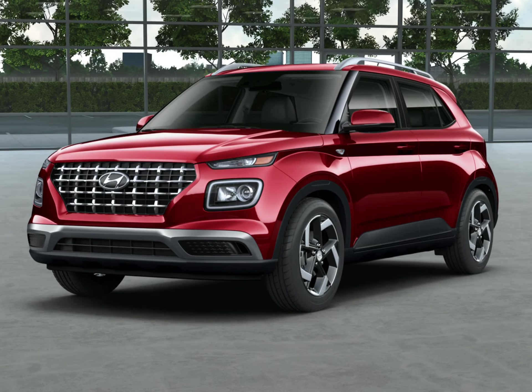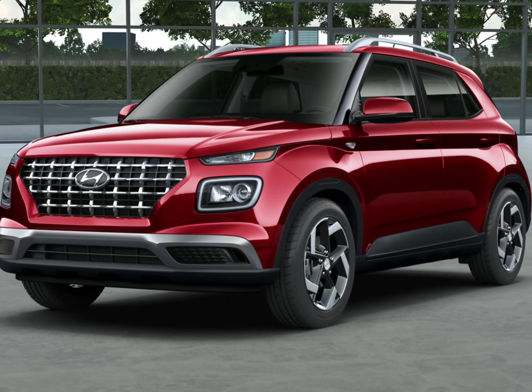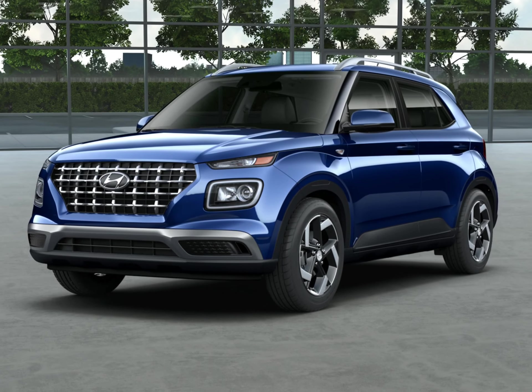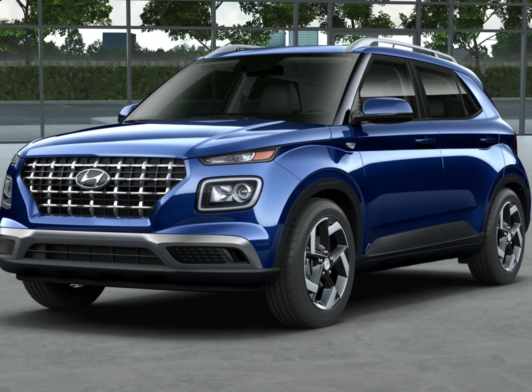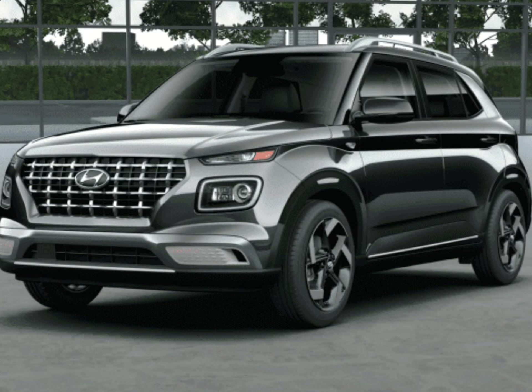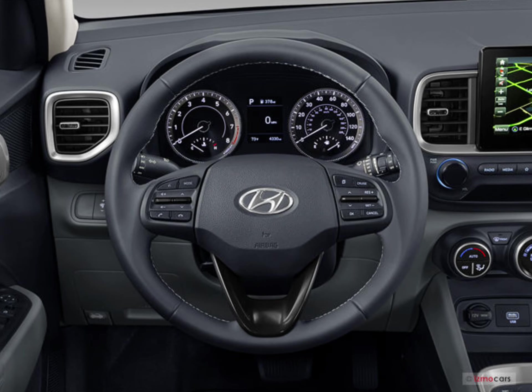The 2023 Hyundai Venue is a pint-sized crossover with a quart-sized interior. While it lacks some desirable optional features such as all-wheel drive, the Venue comes with a host of driver assistance features as well as infotainment goodies including Apple CarPlay and Android Auto.